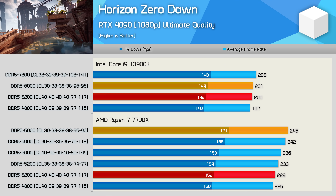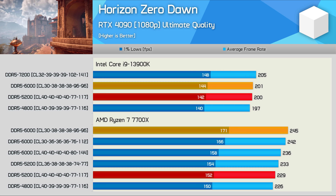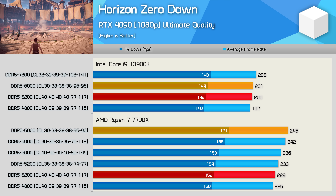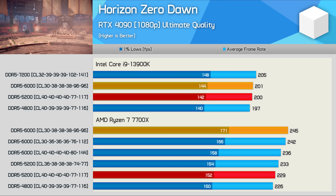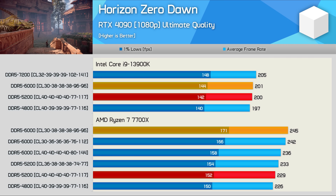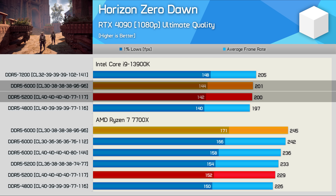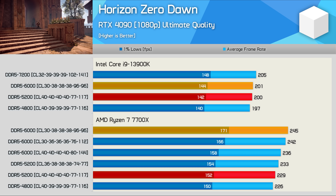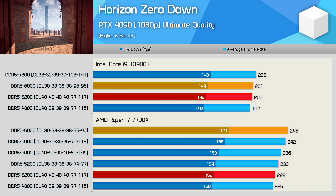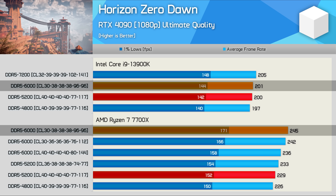Horizon Zero Dawn is an unusual title in that it has always heavily favored Zen, and perhaps we're getting a hint as to why. It looks to be almost the Cinebench of games — memory performance has very little influence on results. With Spider-Man we saw an almost 22% performance uplift for the 7700X moving from DDR5 5200 to 6000, whereas here we see a mere 7% increase. Meanwhile the 13900K saw just a 1 FPS change — half a percent — from 5200 to 6000. With DRAM latency almost a non-issue here, it's perhaps why the 7700X is able to beat the 13900K by a massive 22% margin using DDR5 6000 CL30 for both.